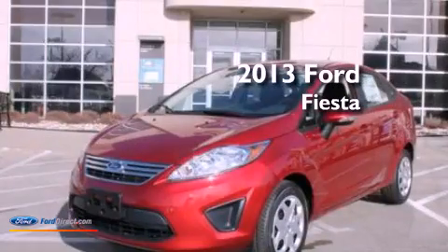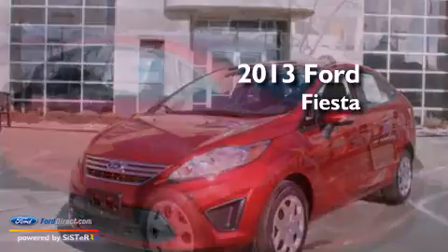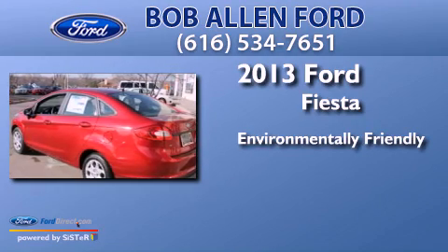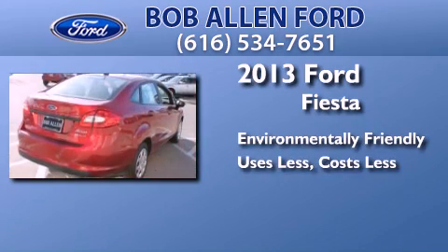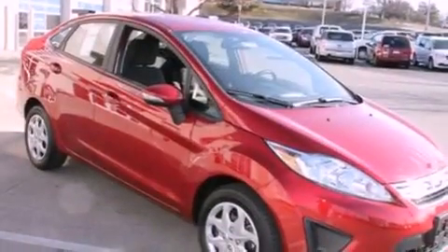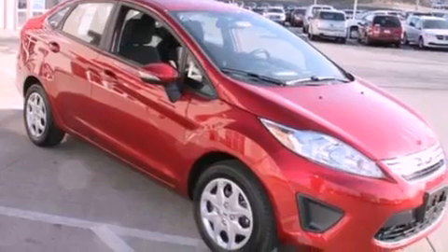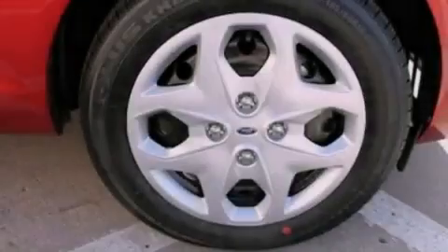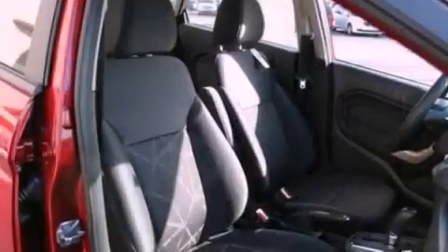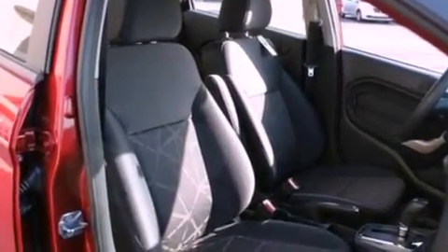This is a brand new 2013 Ford Fiesta. Features include a low tire pressure indicator, traction control and stability control systems, cruise control, a six-speaker audio system, an independent rear suspension, a chrome grille, and privacy glass.